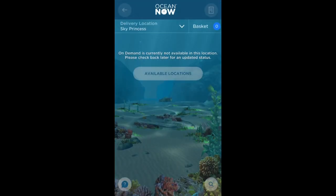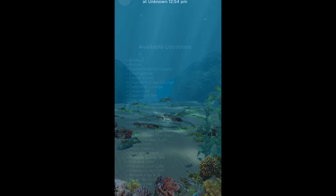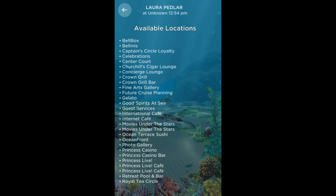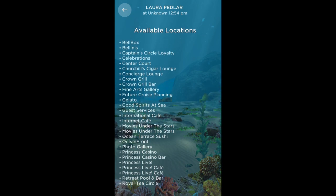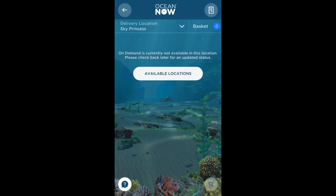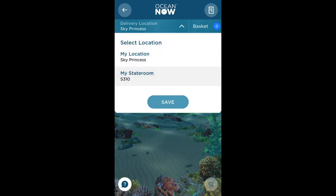It's important to know that if you want to order something to be delivered to your stateroom, it may not automatically pinpoint your location. You can order from any location on the ship and as you can see there's a long list of venues that you can be near to order from on the app. To choose your stateroom as the location for delivery, select the drop down arrow next to the delivery location in the top left of your screen and select my stateroom and save.